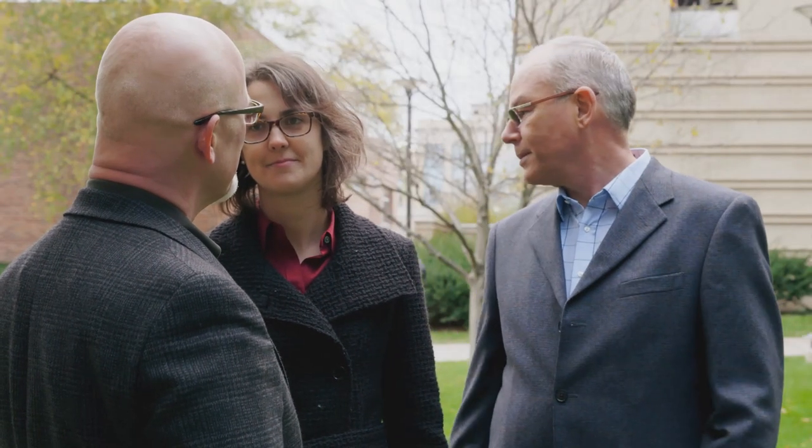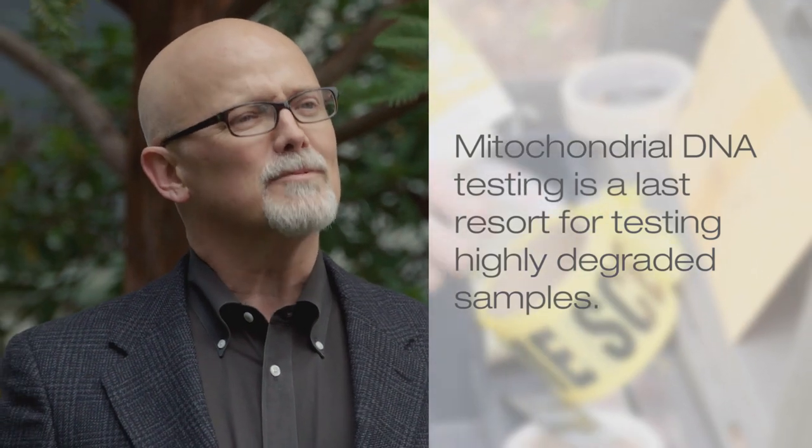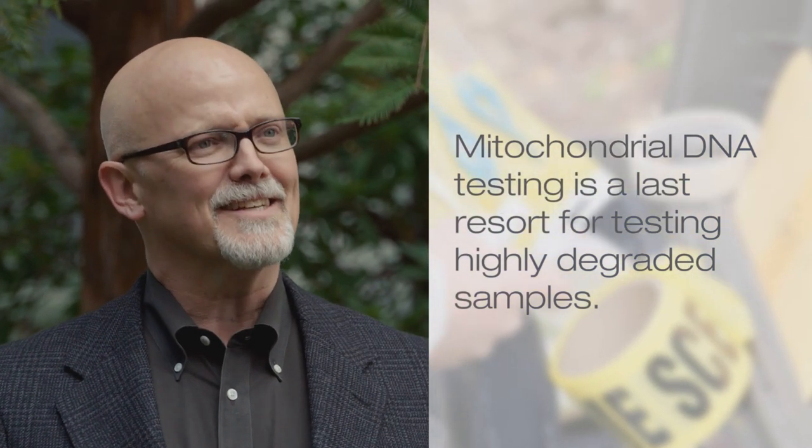Isn't DNA degradation a big problem? I see it's all wet. Right, and this could be an old skeleton and may have very little DNA or highly degraded DNA. So we do have methods that are able to work on samples like that, like mitochondrial DNA testing.